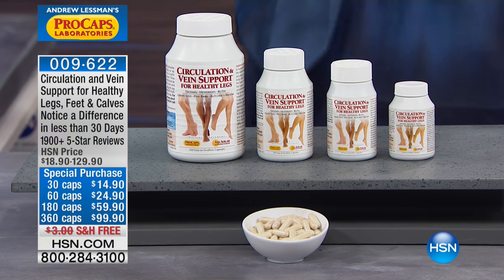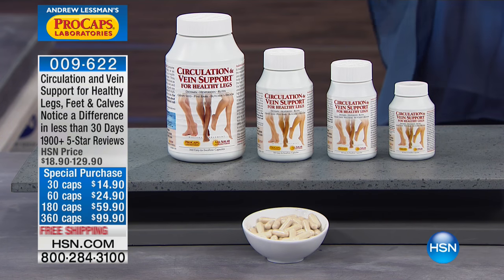We're moving right along. Coming up next, speaking of being comfortable — having comfortable feet and being comfortable in your shoes, especially when you're walking or standing a lot — we have Circulation Vein Support next up for you. This is another one of those products that is life-changing to so many people. We nickname it the nurse's product because anybody that stands a lot for their job, this is an absolute must-have product to try.